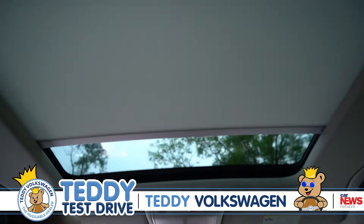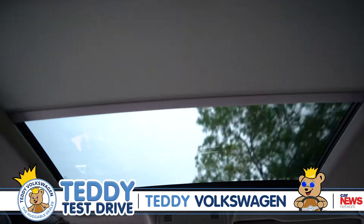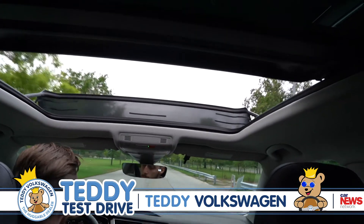This is our panoramic sunroof, new for 2018. It gives you that convertible feel without having to worry about the bugs.